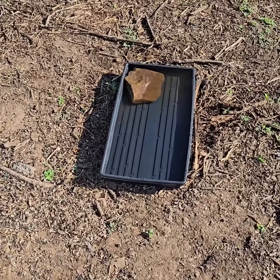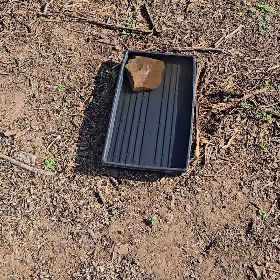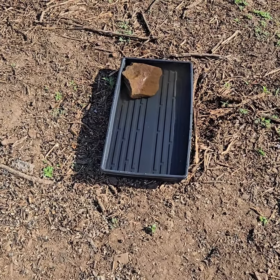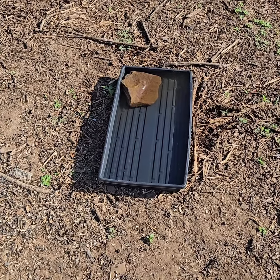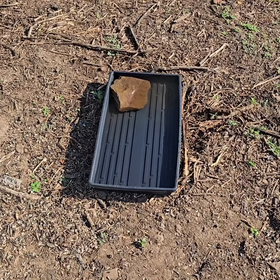Hello, here we have a bee, dragonfly, any kind of bug that wants to get a drink in this hundred degree weather where we're not going to get any rain for weeks.